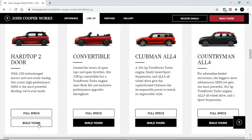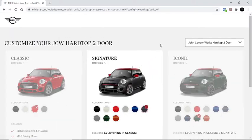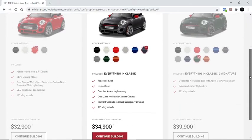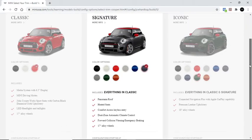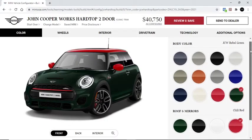Let's do the Hardtop 2-door, which is essentially what a Mini Cooper would mean for me. When you get into 4-door and Countrymen, that just doesn't make sense. So I think for this one we'll do a 2-door.